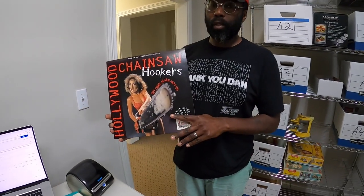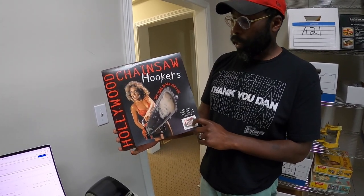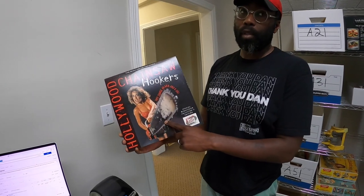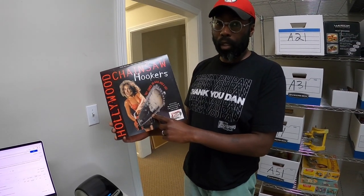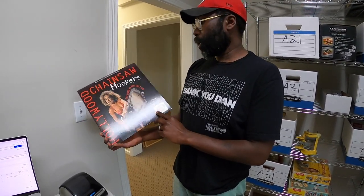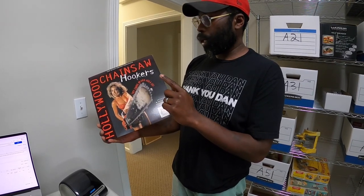Brennan has been looking through those laser discs and found a great bin. This one is called Hollywood Chainsaw Hookers. This is the type of stuff you want to look for in a bin of laser discs — it's not the popular movies, it's the B or obscure movies that sell. There is a comp for $150 that just sold recently, so that's what he's going to list it for.